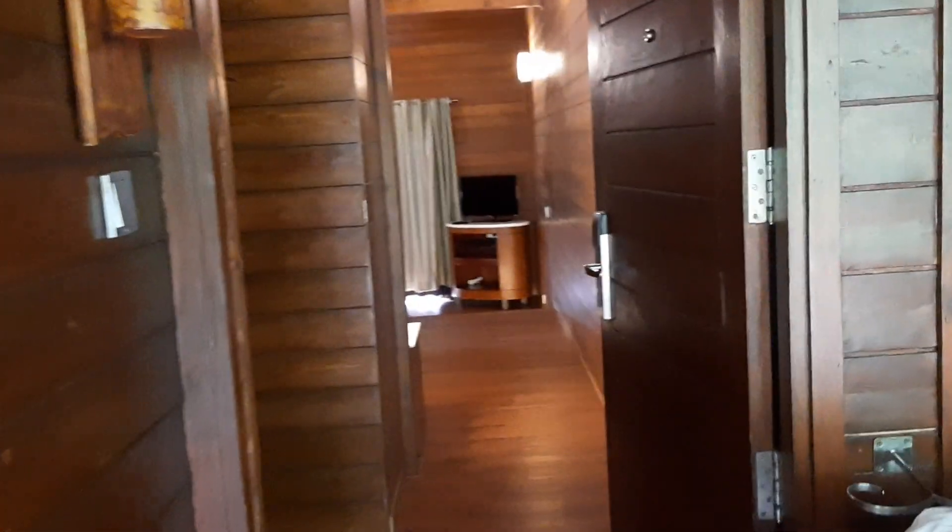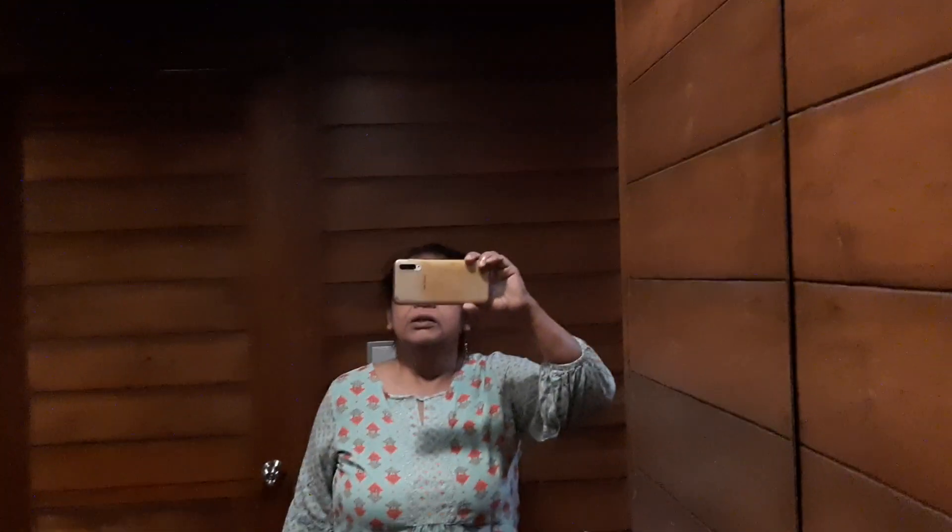There are two cottages side by side and we are entering our room. This is the area where the cupboards are — very spacious cupboards. You have the dressing area, it's a little dimly lit over here. There's another cupboard there.